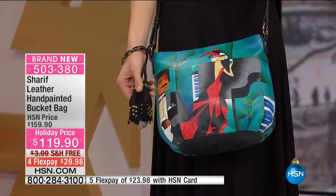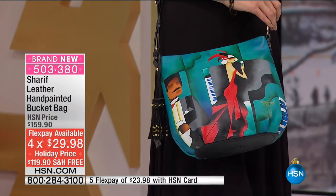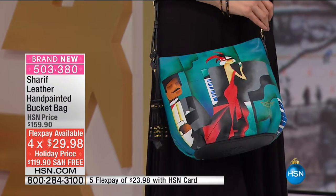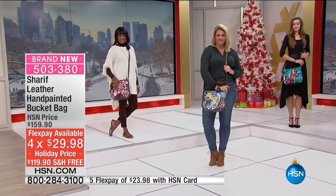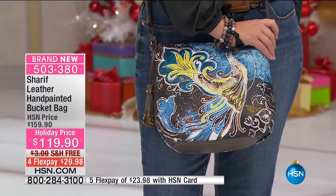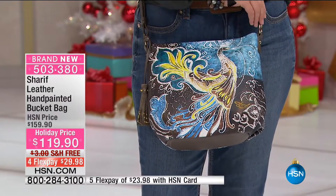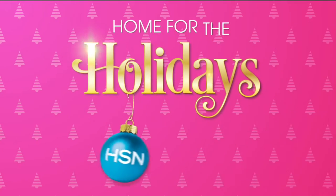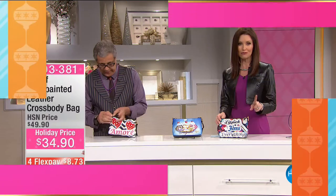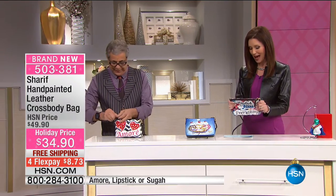If you've got an HSN card it's $23. And if you're giving it as a gift, you have all the way until the end of January to be able to return or exchange it for a different color. Honestly, a piece of artwork — literally, because an artist painted that design right onto that genuine leather bag. Room for everything, the inside just as beautiful with that gorgeous lining. And now we are going to move right onto our crossbody.